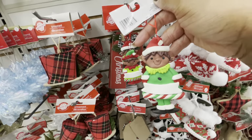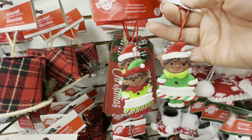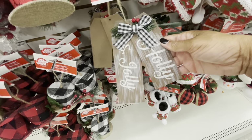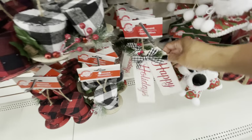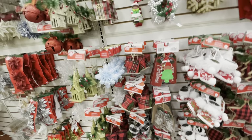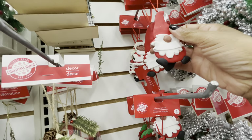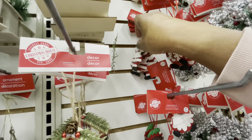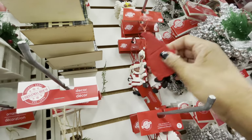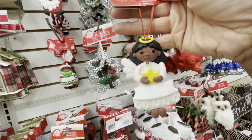They actually have two clay ornament characters — the guy and the girl. They have the hats, 'Holly Jolly,' and 'Happy Holidays.' They also have clay ornaments with Santa. Let's see — this one here is Mrs. Claus and Mr. Claus.